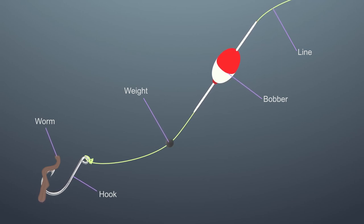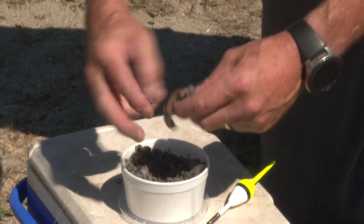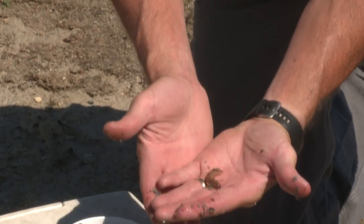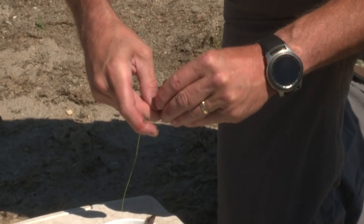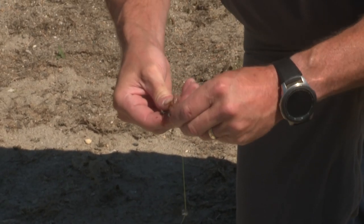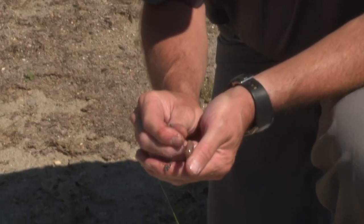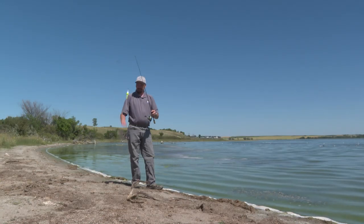Once you have your simple rig tied up, then the next thing is some sort of bait. One of the things that's easy to get and works well is just simple night crawlers or earthworms. All you do is make sure that you attach that to the hook — I usually like to run it through the hook a few times — and you're ready to go. Let's see if we can catch fish.